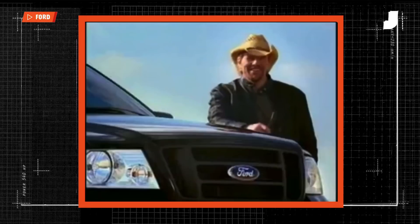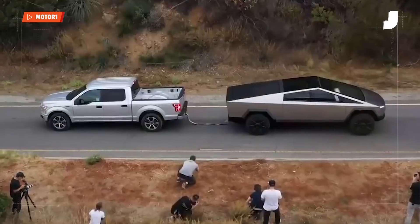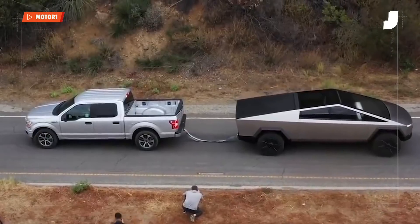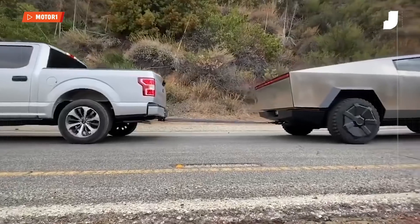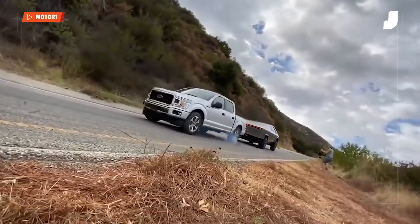It wasn't scientific, it wasn't practical, it was just cool as hell. And that's exactly why Elon Musk decided to challenge a Ford F-150 to a tug of war against his storied yet still very much vaporware Tesla Cybertruck. The massive Cybertruck, driveline stats still a mystery, hauled off an easy victory. Makes sense — the stunt was never meant to be fair, it was never meant to be scientific. It was meant to be fun and maybe sell some trucks.